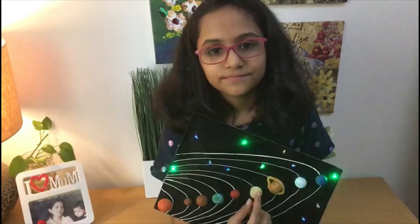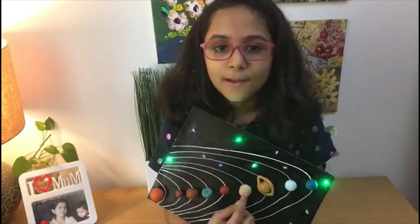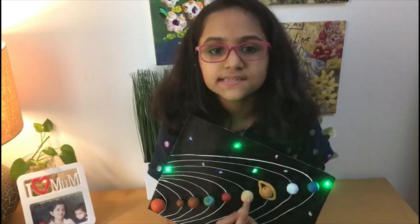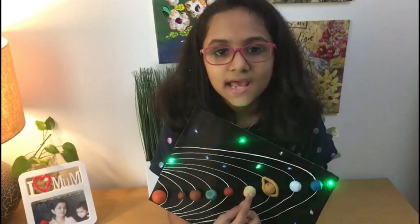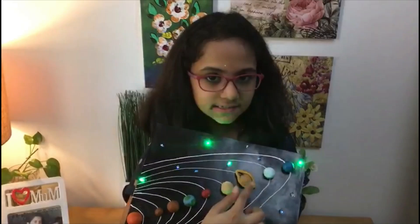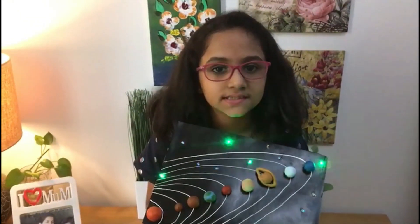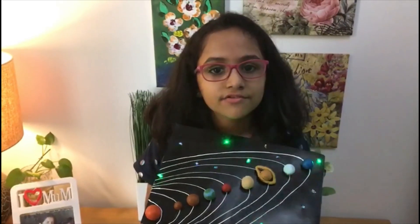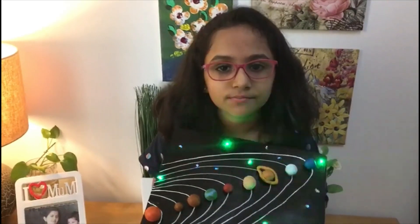Jupiter. Jupiter is the largest planet in the solar system. It has powerful gravity that attracts comets and asteroids to hit it more than any other planet. Saturn. Saturn is the second largest planet in the solar system. Moreover, it is the king of the moons, having a total of 82 confirmed moons.